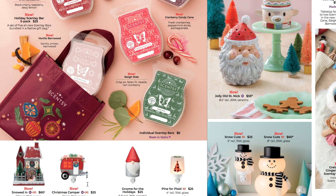Then we have the Christmas Camper — this is new, though they've had a full-size Christmas Camper Warmer before. This is a mini warmer: 5 inches tall, 15-watt metal warmer, and it is $25. It'll probably glow a little bit in the window of the camper. And then we have the Gnome for the Holidays mini warmer — that was out last year, brought back — 15-watt for $25. And they also brought back the Pine for Plaid mini warmer for $25, also 15-watt.